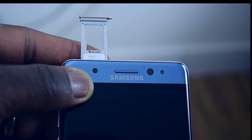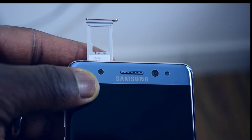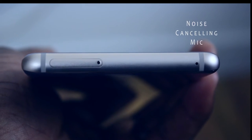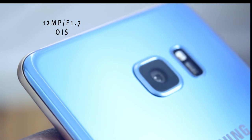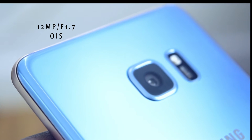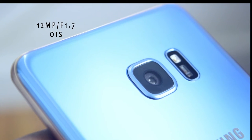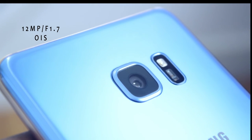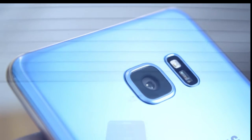At the top of the phone sits the SIM card and micro SD card tray, supporting up to 256GB of storage expandability, as well as a noise-cancelling microphone. At the rear you'll find a primary 12-megapixel dual-pixel camera sensor for fast autofocusing and tracking with an f/1.7 aperture, OIS for stable camera shots and recording, a single-tone LED flash, and a heart rate sensor.